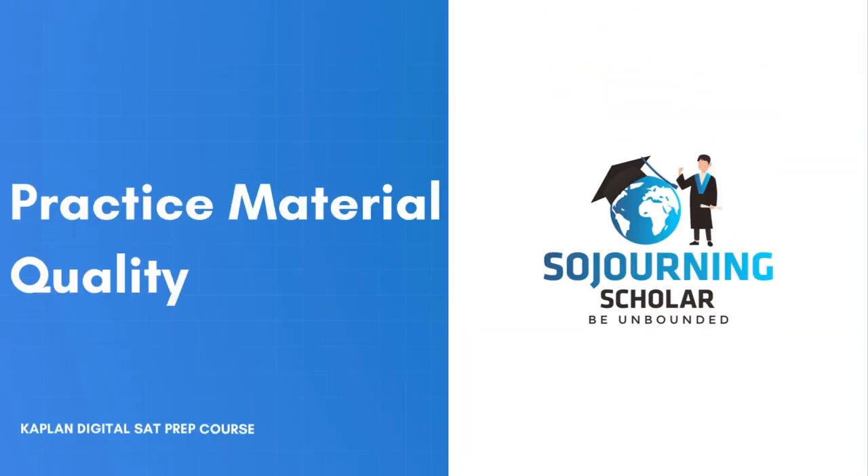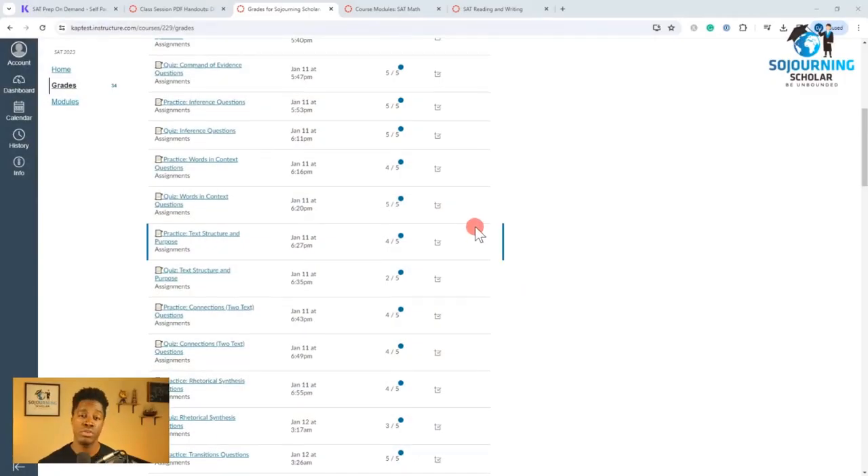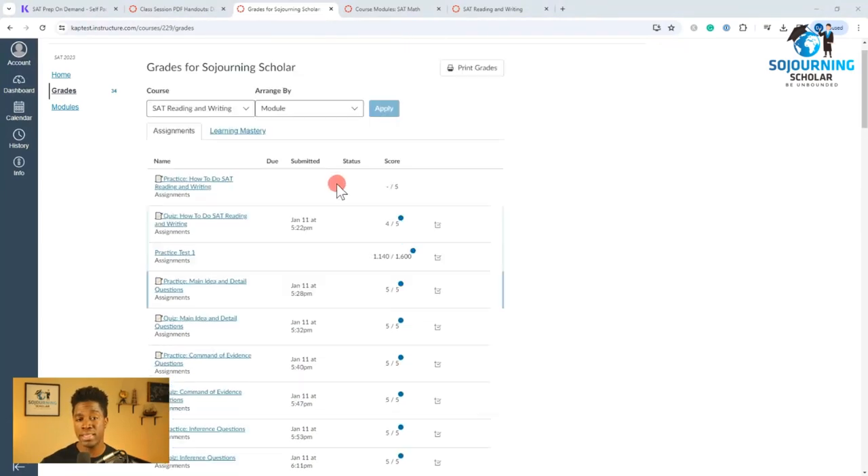Now in the area of practice material quality, I got to call out Kaplan for being a little bit stingy by only providing you with about 300 practice questions on the platform and only giving you two full-length Digital SAT practice tests, which is not nearly enough when compared to close competitors like Princeton Review and Prep Expert, both of which provide you with at least four Digital SAT practice tests. Nonetheless, I got to give them credit for at least providing Digital SAT practice tests, seeing as at this time there's not enough official Digital SAT practice tests provided by the College Board. Overall, in this area of practice material quality, I score Kaplan a 4.1 out of 5.